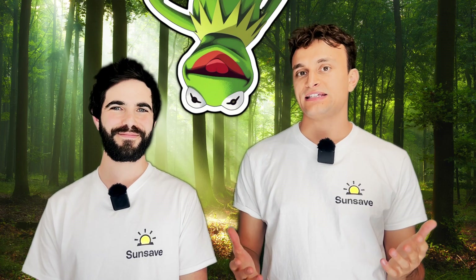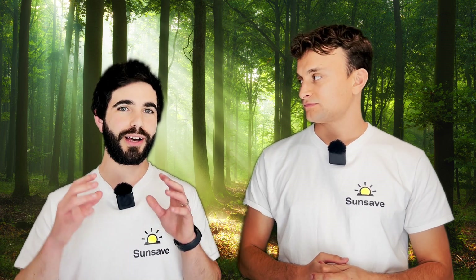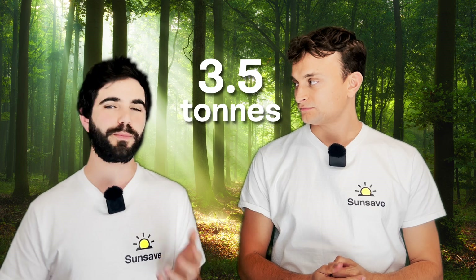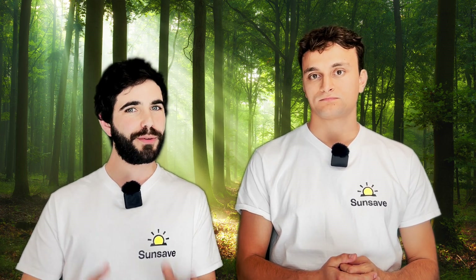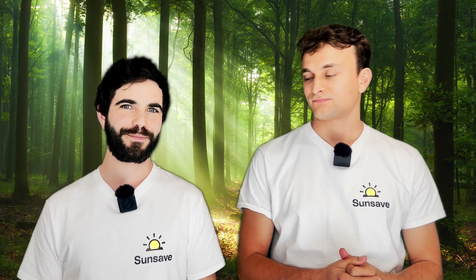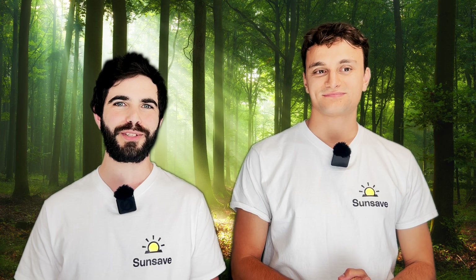As Kermit the Frog famously sang, it ain't easy being green — but does having solar panels and a heat pump make things a bit easier? Quite a lot easier, actually. Making the same assumptions, you can cut your carbon footprint by a whopping 88% — barely a footprint left, probably just a couple of toes remaining. The average UK household emits 3.5 tonnes of CO2 per year. With a heat pump and solar panels, you can cut that by 3.1 tonnes per year, by moving away from a gas boiler and funnelling clean green electricity into your heat pump.